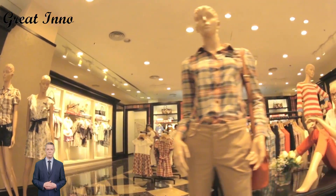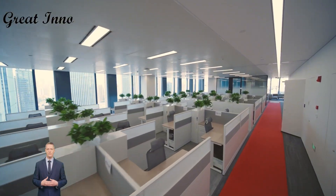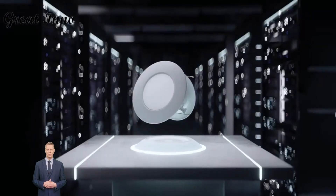If you've ever seen a lamp in a shopping mall, office building, hotel, or home, maybe it came from us. Today's protagonist is one of our downlights.